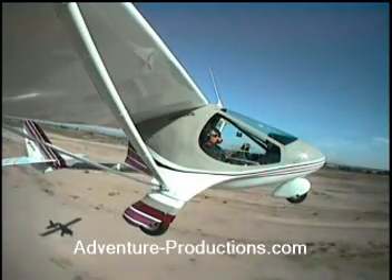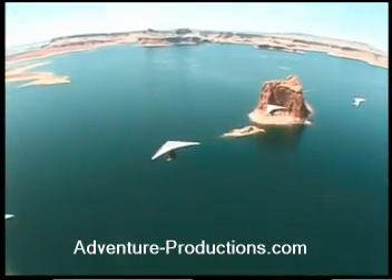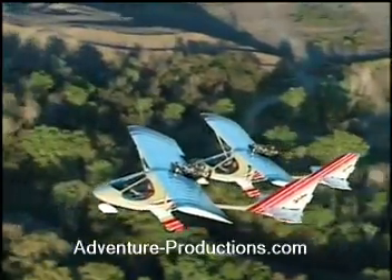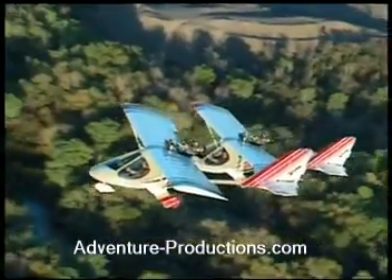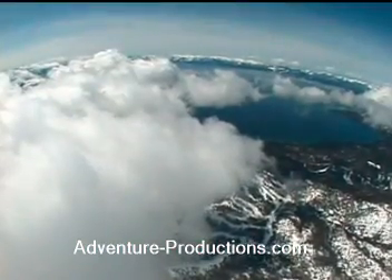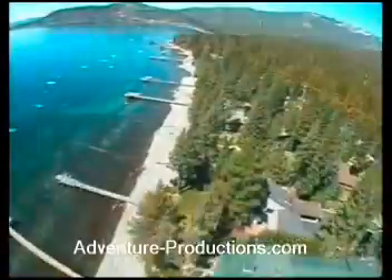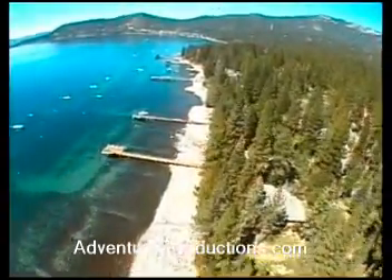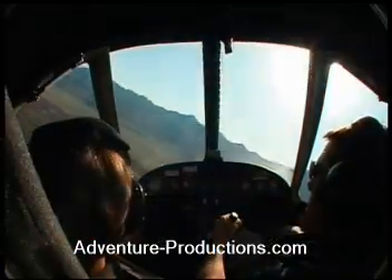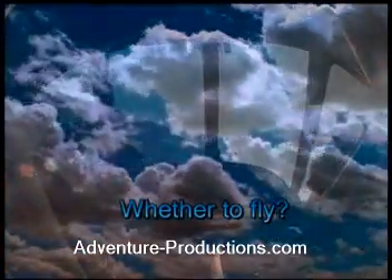With modern aircraft, we possess the technology to fly safely and confidently in the sky. We have realized mankind's dream to fly like the birds with ease and control. Pilots see things like no one else. Our perspective changes when we learn to fly. Once we know how to control our aircraft, knowing whether to fly is an important safety concept every time we fly.